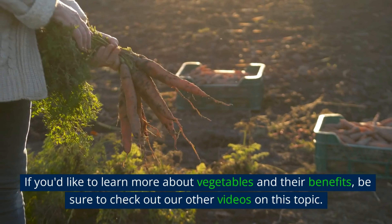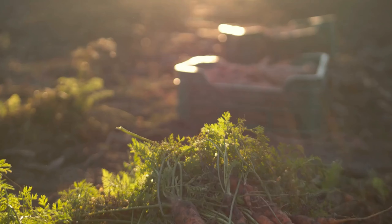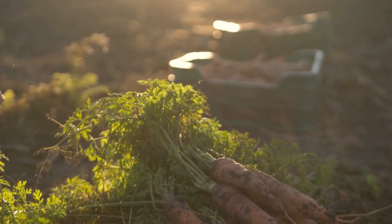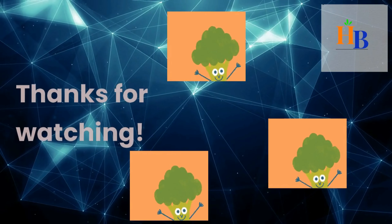If you'd like to learn more about vegetables and their benefits, be sure to check out our other videos on this topic. And once again, please don't forget to like, subscribe, and share this video with your friends. Your support helps us continue providing valuable content. Thanks for watching.